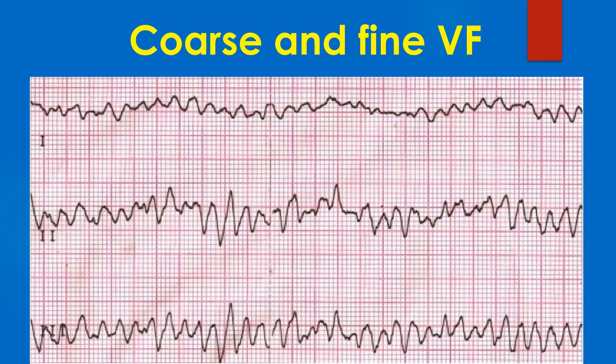Hence, there is an additional role for early defibrillation. Some authors have suggested that coarse VF may be seen in some leads but may appear fine in other leads, due to the lead orientation to the axis of VF.